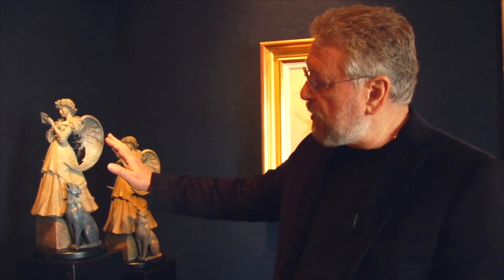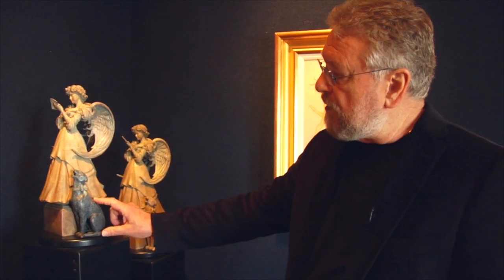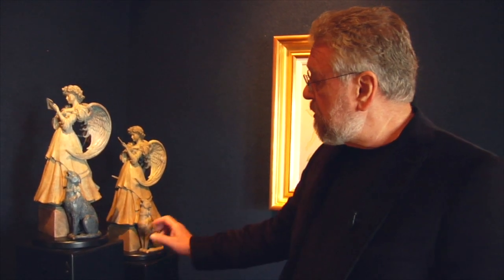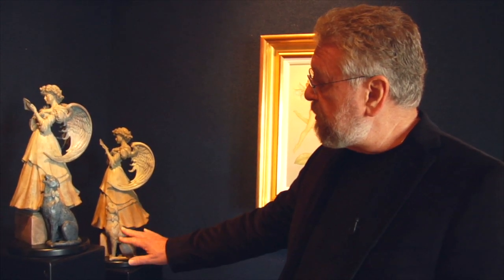You can see here we're working with different patinas — a little more blue in the wing. The cat, who became known as Bella because everyone seemed to love her in the foundry, is a dark blue here and a beige here. Finally, the client settled on the beige tones, and this is what you saw outside.